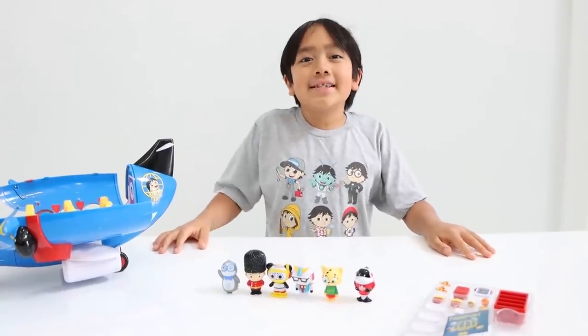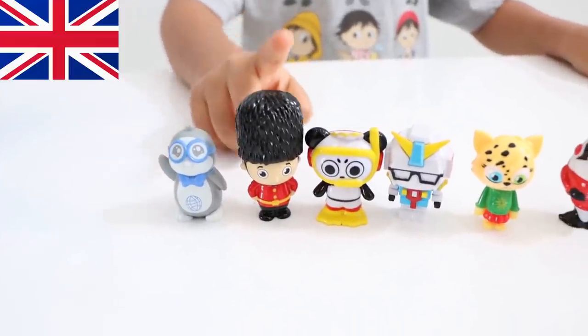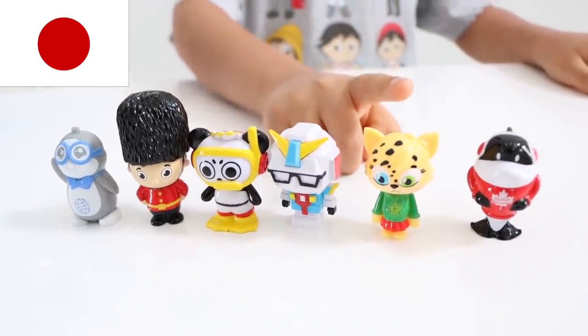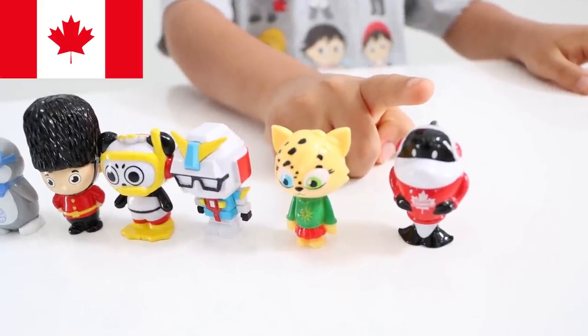Next included are six figures: Pep from Antarctica, Ryan from United Kingdom, Combo from Oman, Robot Daddy from Japan, Alpha Lexa from Ethiopia, and Gil from Canada. And some fun airplane accessories!